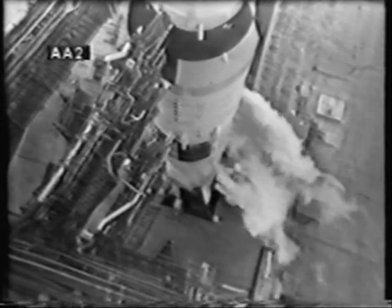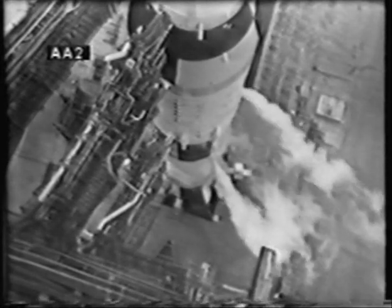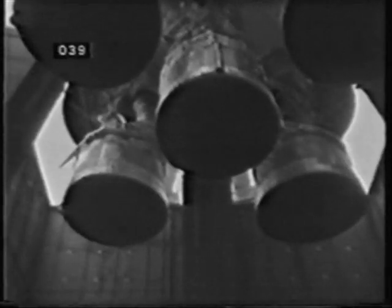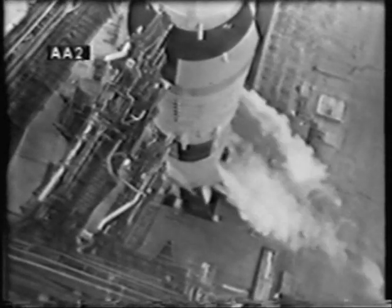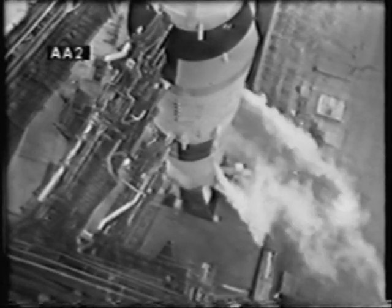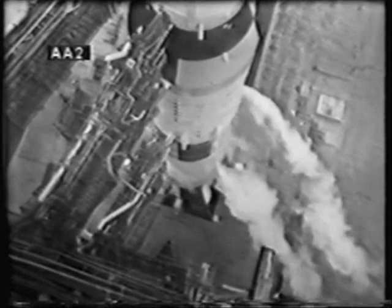Two minutes 30 seconds — we should be getting an indication on pressurization of the third stage. We have it here in the control center. Two minutes 20 seconds and counting — the third stage now is pressurized. We'll be looking toward those five engines in the first stage of the Saturn V. The ignition sequence to start at the 8.9 second mark in the countdown. We're now coming up on the two minute mark — mark T-minus two minutes and counting.